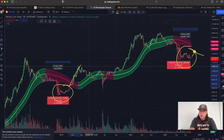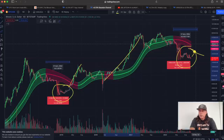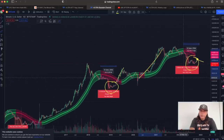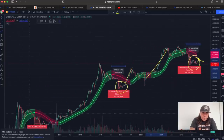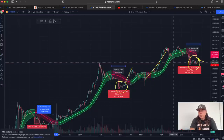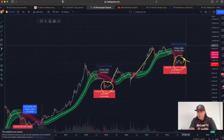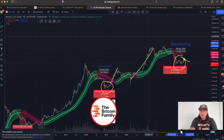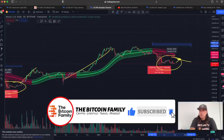Looking back in history, it took 51 bars the last time, and 70 bars the time before that. So about 50 to 70 bars. If it takes 50 bars, we're looking at all the way until December; if it takes 70 bars or 65 bars, it would be until February. That is how the Gaussian channel mostly plays out.